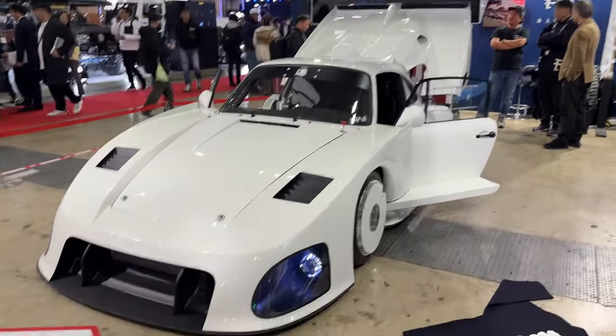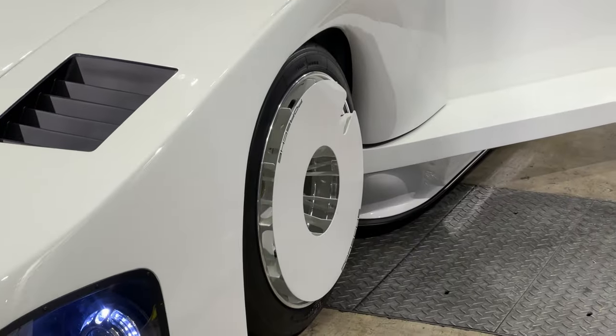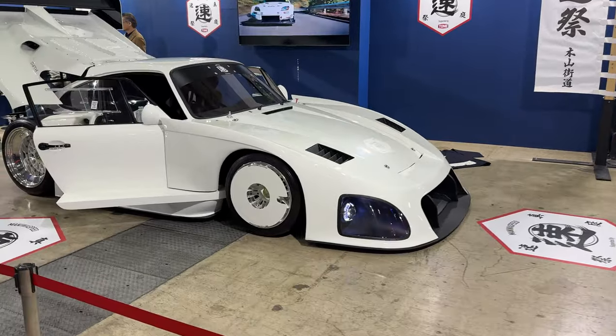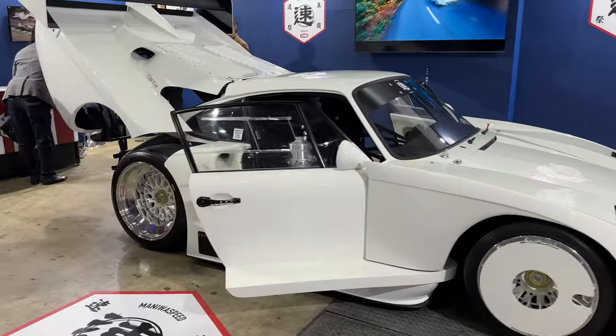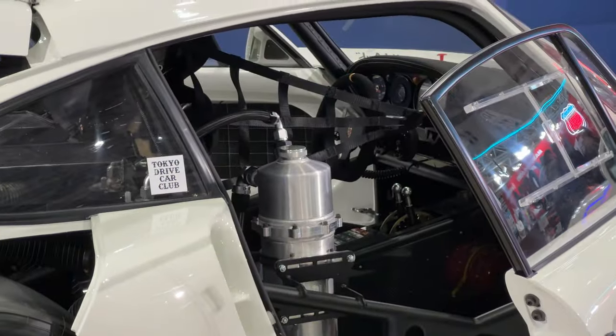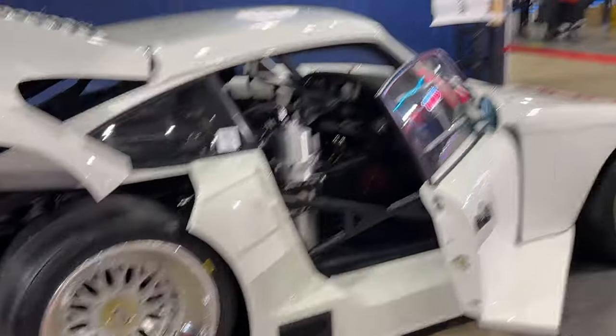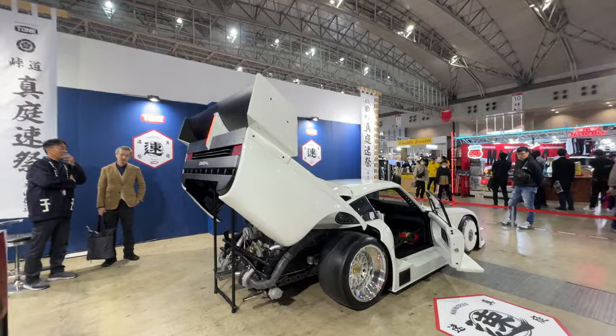This is a 935 tribute — apparently the bumper cracked when it was being loaded in, so they had to repaint it overnight and get it ready for today. Those views are sick. Let's check out the inside — plastic windows. Is that a fire extinguisher or an oil catch can? Look at the wheels too — look at the back.